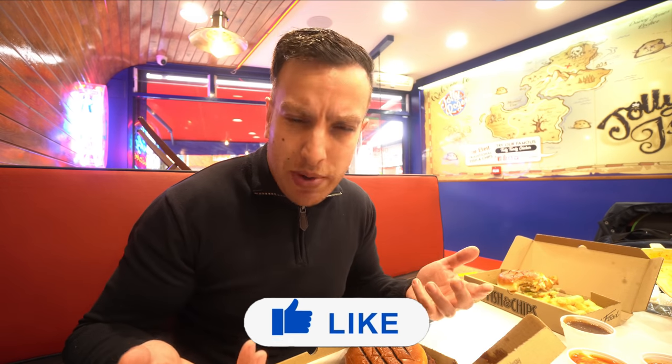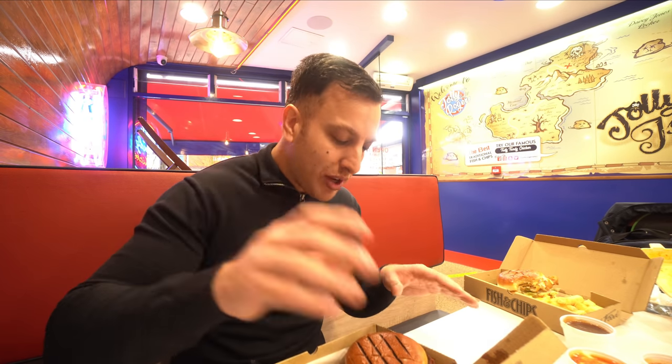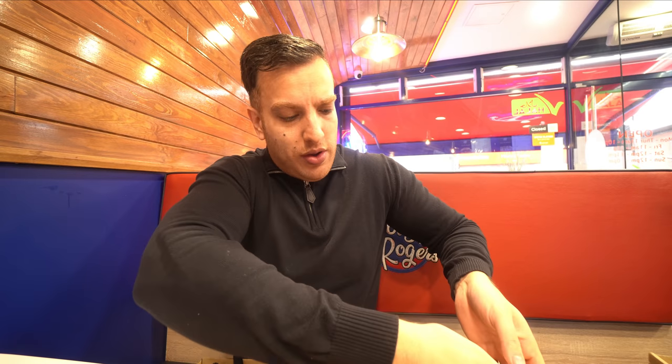I wish you guys could see the amount of food around me — the portions here are very considerable. I do always get asked this in the comments: when I go to a place, I ask them to make it how it would be made if you were just coming in and ordering, or ordering on a delivery service. I ask them to make it as they would normally and ignore the camera. So these portions are absolutely massive, really really good.